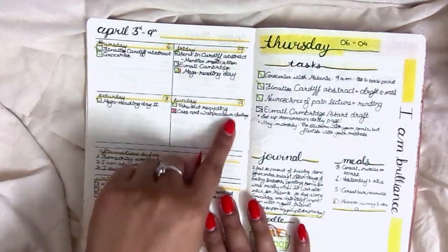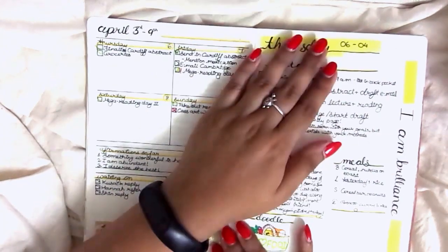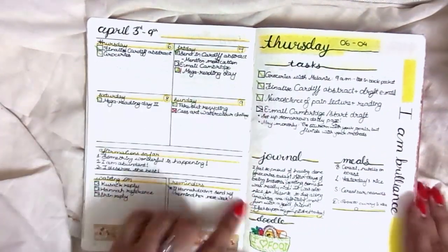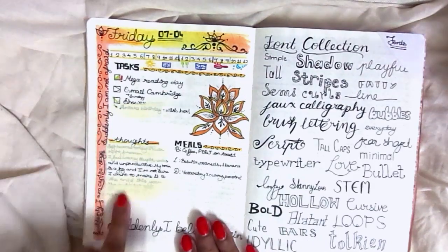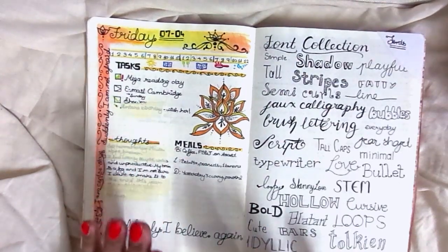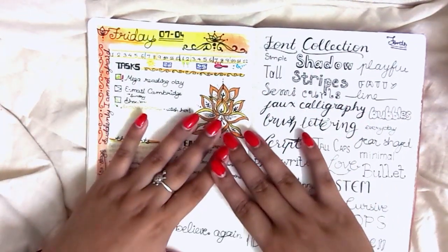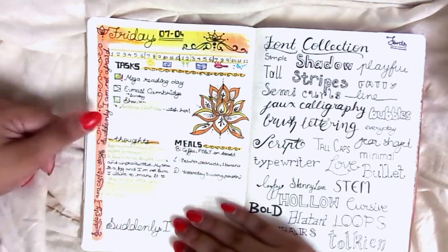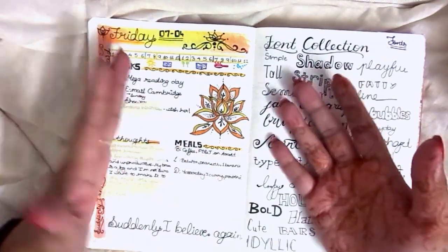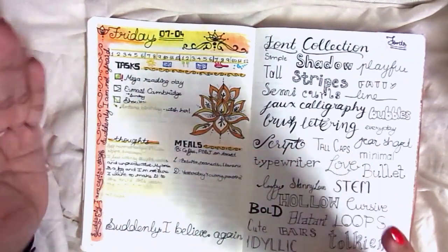My first weekly — very compact and very basic, probably because there wasn't much to do. I think I started this on the Thursday, clearly too impatient to wait for the next week. I have some journaling here, and as we go through this bullet journal you'll see a lot of trains of thought written down. I was severely depressed and needed somewhere to sit down, think about my thoughts, and analyze them. There was also a meals page because I was very disorganized with cooking for myself.